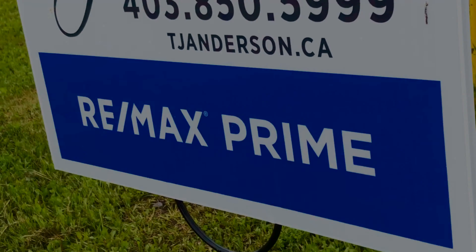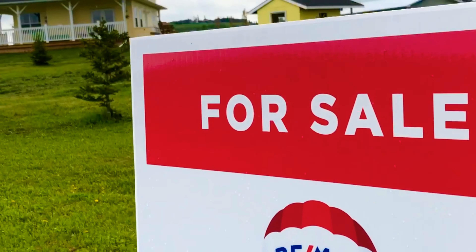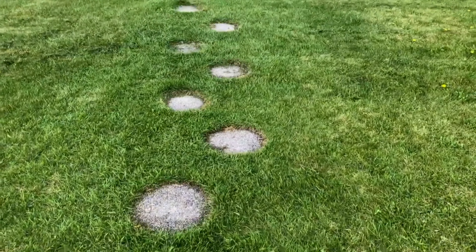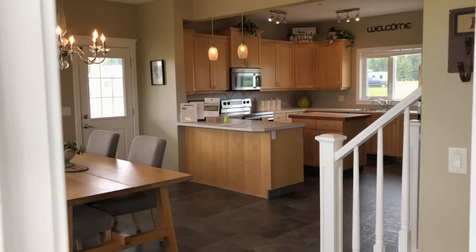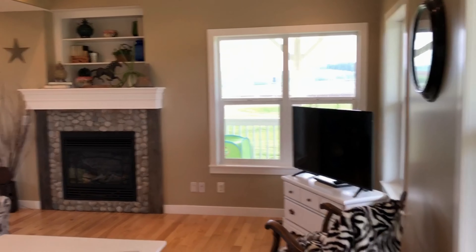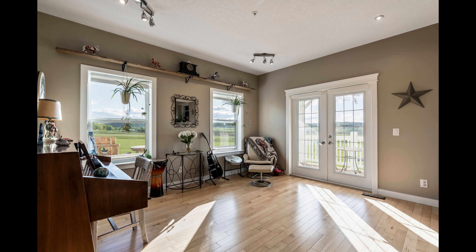Hey everyone, TJ Andersen here, your local Remax Prime agent, and I am excited to show you this beautiful acreage. Enter this home to see the welcoming kitchen with adjoining family room and flex area, and French doors leading out to westerly views.